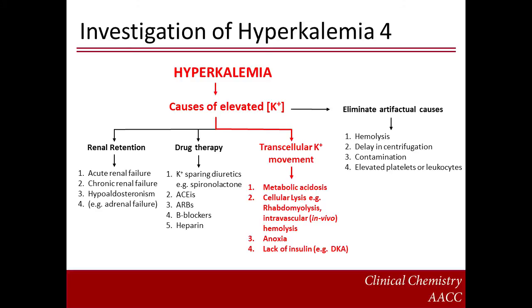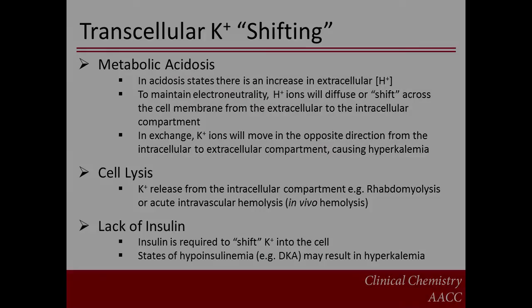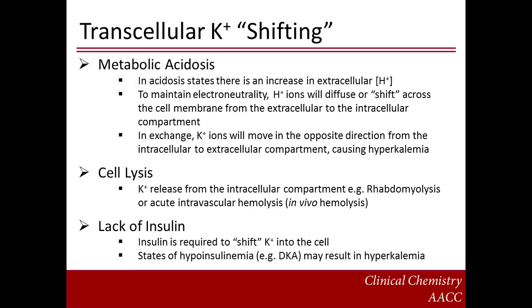Another cause to consider is the transcellular shifting of potassium. This may be due to metabolic acidosis, cellular lysis and tissue anoxia, or lack of insulin states. In metabolic acidosis, there is an increase in extracellular hydrogen ion concentration. To maintain electroneutrality, hydrogen ions shift into the intracellular compartment. In exchange, potassium ions shift into the extracellular compartment causing hyperkalemia. In cell lysis, potassium is released from the intracellular compartment as may occur in rhabdomyolysis or acute intravascular hemolysis. Finally, states of hypoinsulinemia, for example in diabetic ketoacidosis, may also result in hyperkalemia, because insulin is required to shift potassium into the cell.